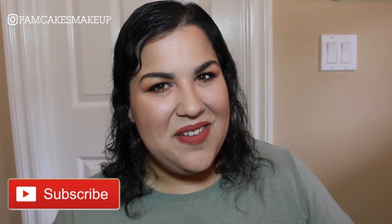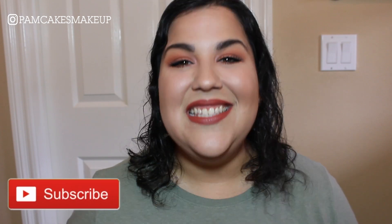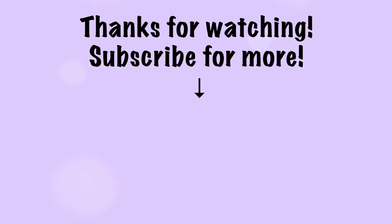If you liked this video and you're excited for day four, please don't forget to give this video a thumbs up, subscribe to my channel, and spread the love for makeup. I will see you guys tomorrow. Bye!